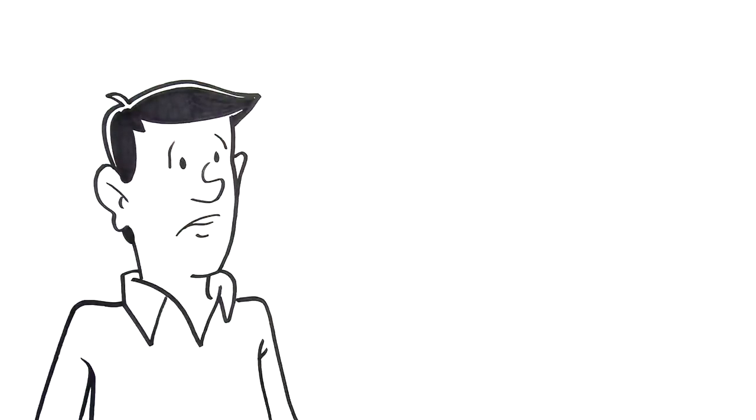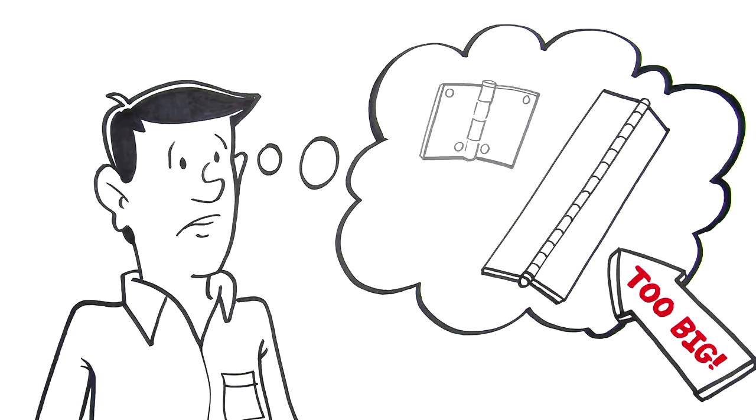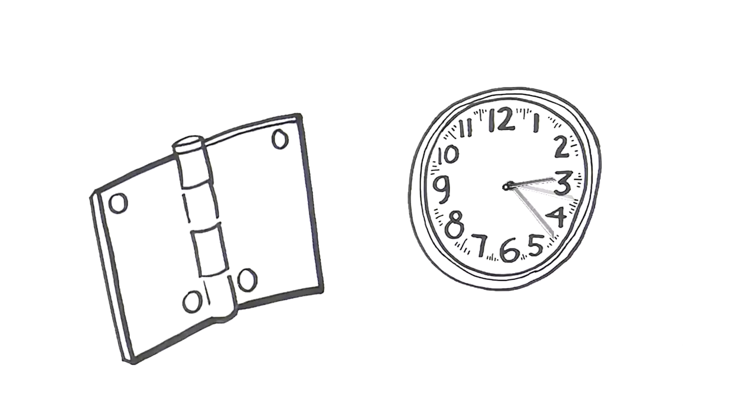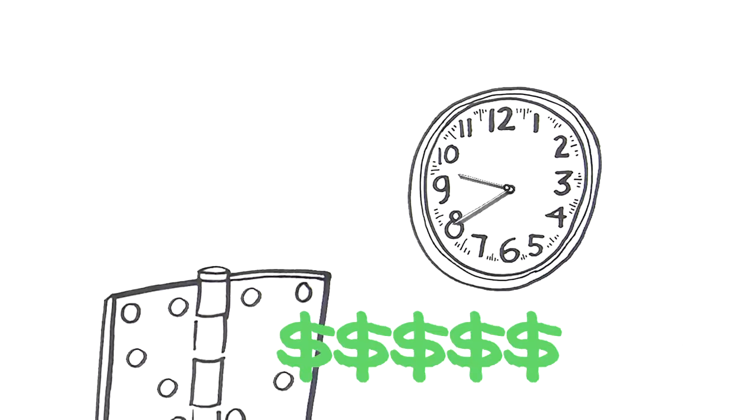So you've got a product that needs a hinge. Continuous looks like overkill. Two or three butt hinges might work, but off-the-shelf hinges are never going to do this job. Last time you tried a standard commodity hinge for a similar product, it was cheap — it even shipped overnight. What you got was an off-the-shelf hinge that was actually designed for something else, with extra holes. It didn't work.